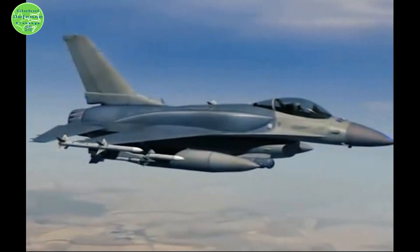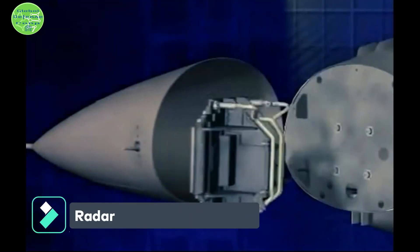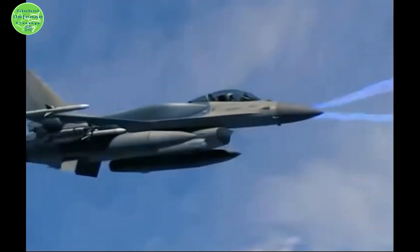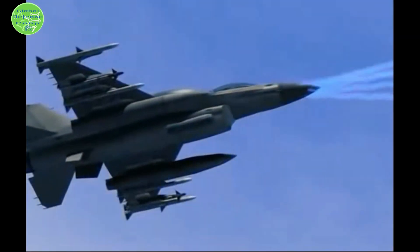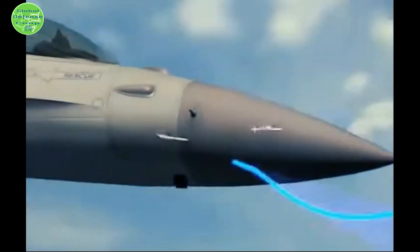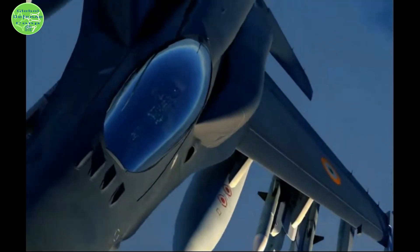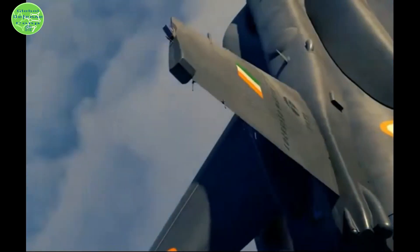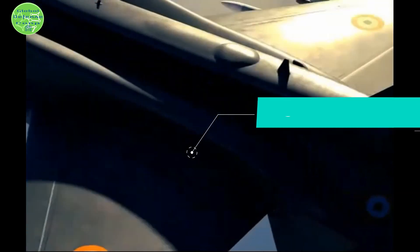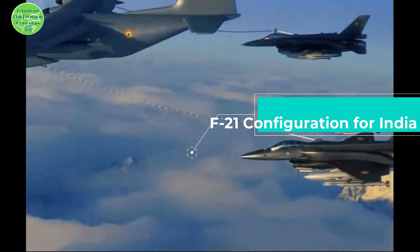New avionics for Block 72 include a higher-speed mission computer, a new display processor, three large color LCDs, and an advanced data transfer unit with a fiber-optic data transfer network. Northrop Grumman's advanced APG-83 AESA radar delivers greater situational awareness, flexibility, and quicker all-weather targeting, providing pilots with unprecedented target area detail and digital map displays that can be tailored with slew and zoom features.